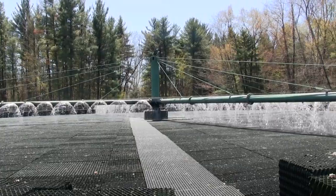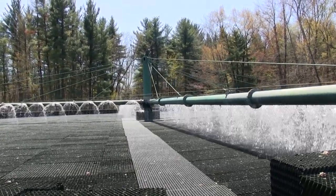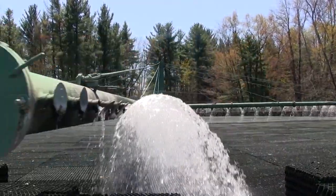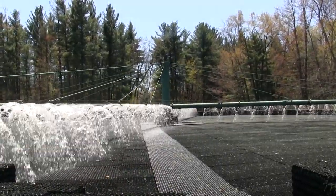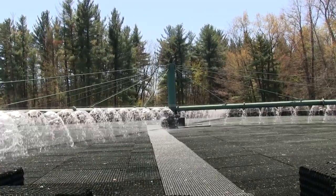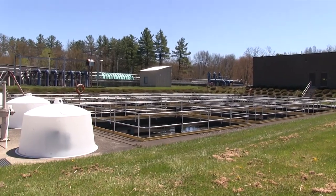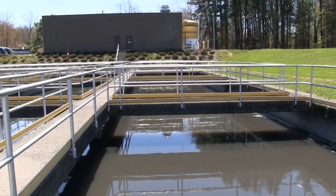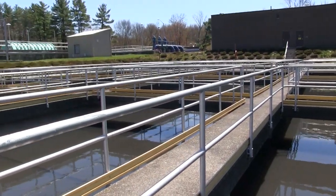The trickling filters, which you see here, are a biological process where microorganisms embedded in the plastic media below feed off the waste from the wastewater that's sprayed over the top of them. They are eventually settled out in the secondary settling tanks, which you see here. These tanks operate in a very similar manner to the primary settling tanks, where settable solids settle to the bottom and are removed and eventually go to the digester.